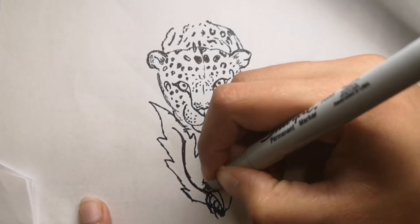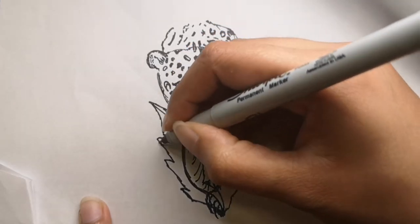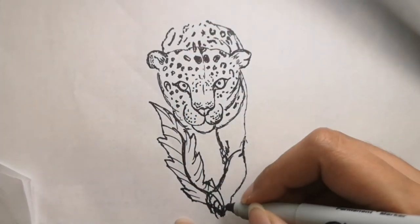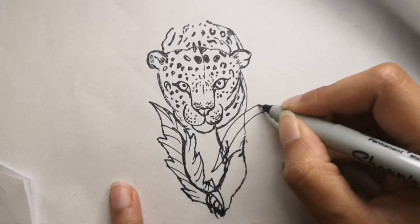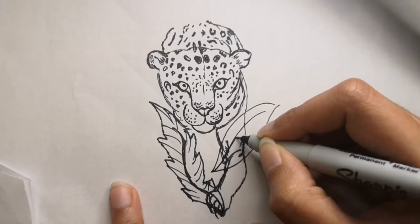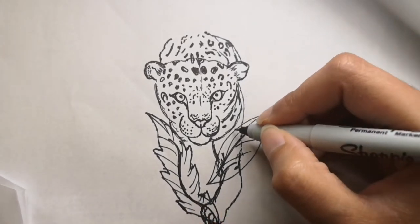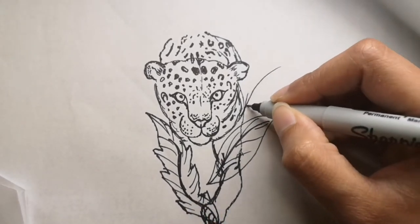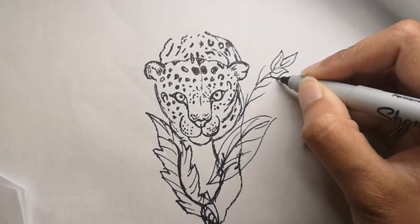This will look great on stickers. To give you some fun facts about leopards, I'm going to the website National Geographic Kids — that's where I'm getting this information from because it has simplified, very nice facts about leopards.